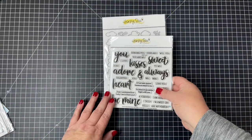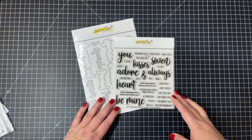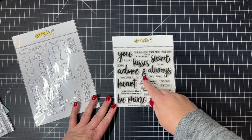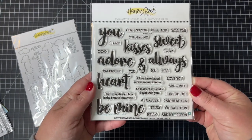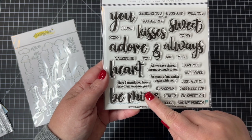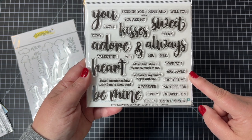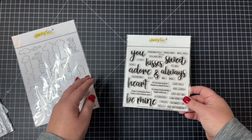Next I have the newest addition to our bitty buzzword collection and this set is called 'Be Mine.' You can see the great larger words: 'you,' 'kisses,' 'always,' 'sweet,' 'adore,' 'heart,' and 'be mine,' plus lots of great sub-sentiments and even some sentiments for the inside of your cards — like 'love you,' 'are loved,' 'you just get me,' 'I'm here for,' 'sending you hugs,' and 'will you.' There's also a coordinating die set that cuts out all of those scripty words and a basic shadow for each one.